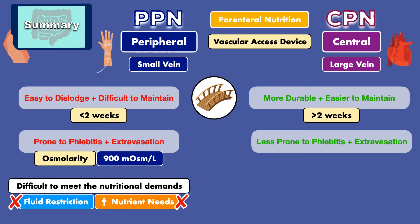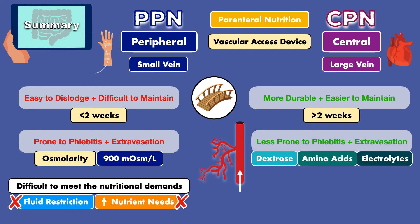Fortunately, CPN bypasses this issue. The high-volume blood flow of a large vein rapidly dilutes the parenteral nutrition solution without issue, even at an osmolarity greater than 1000, making it easier and safer to satisfy estimated nutritional demands. Overall, the ability to deliver a large amount of nutrients in a small volume, paired with lower concern for phlebitis and extravasation, makes CPN the more desirable option across a wide range of patient populations.